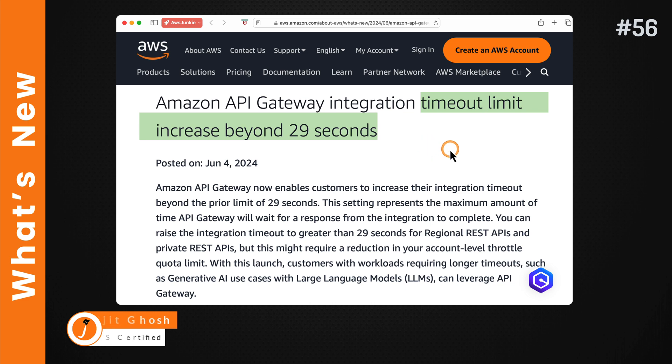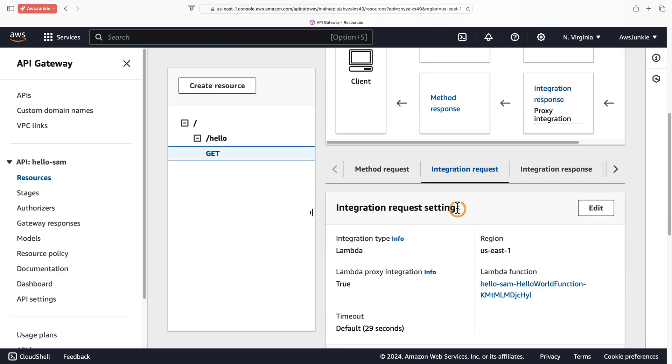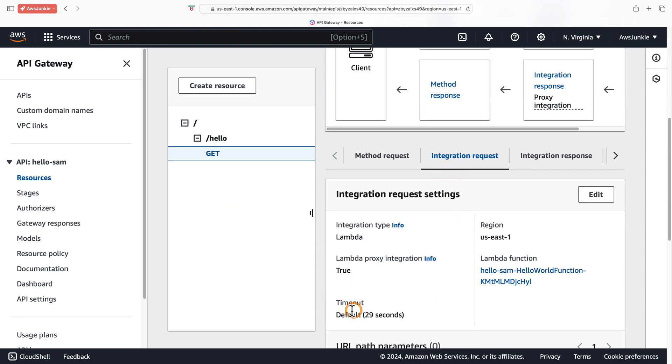Let's quickly check this feature in action. In API Gateway, for a particular resource, let's scroll down and in the integration request tab, we can see the default timeout is 29 seconds.